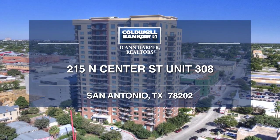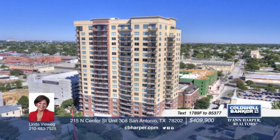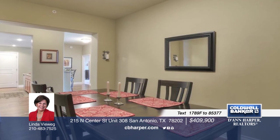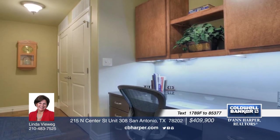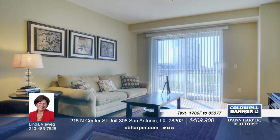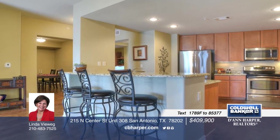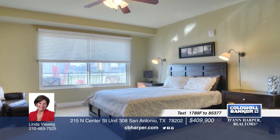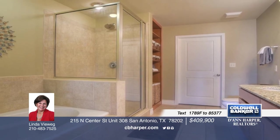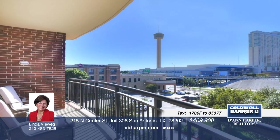Premier luxury living with fantastic city views. Watch the fireworks or city skyline from your balcony. Highlights include hand-scraped hardwood floors, spacious gourmet kitchen, open floor plan for great entertaining, intimate dining room, two master en-suites with huge walk-in closets, granite countertops throughout, two reserved garage parking spaces, 24-hour concierge, fitness center and pool, conference and business center, 20th floor party terrace with fab views, guest suites, and downtown living at its finest. Give Linda a call today!